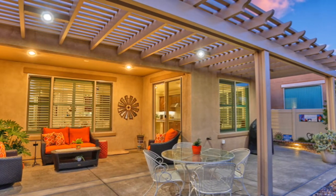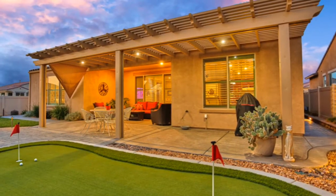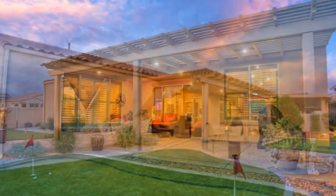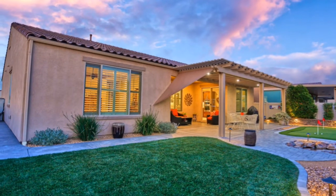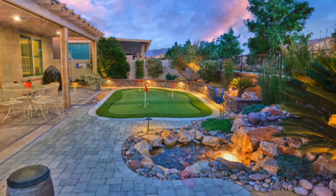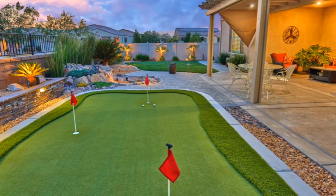Take a look at this home — beautiful exterior. The owner legitimately put about $20,000 in upgrades on the exterior alone. You've got a putting green, an extended covered patio, and lots of landscaping that really makes this such an enjoyable property. Step out your back door and it feels like you're in your own little park. Beautiful sunsets here in the high desert — enjoy this home.